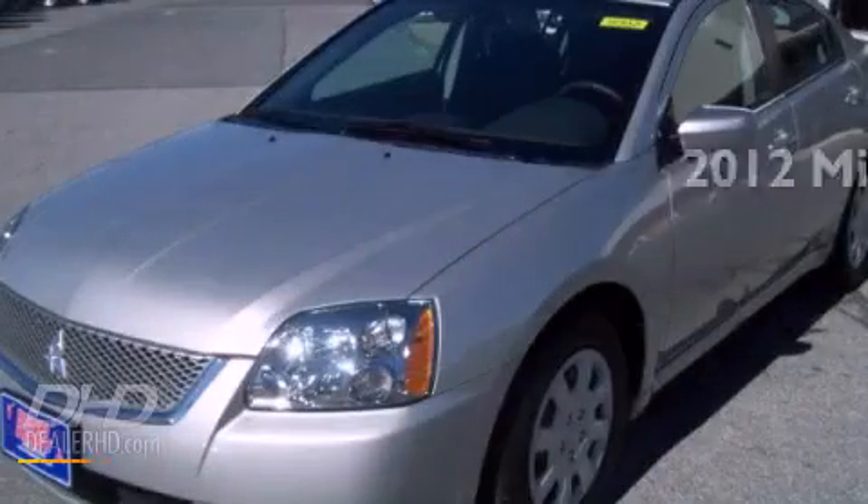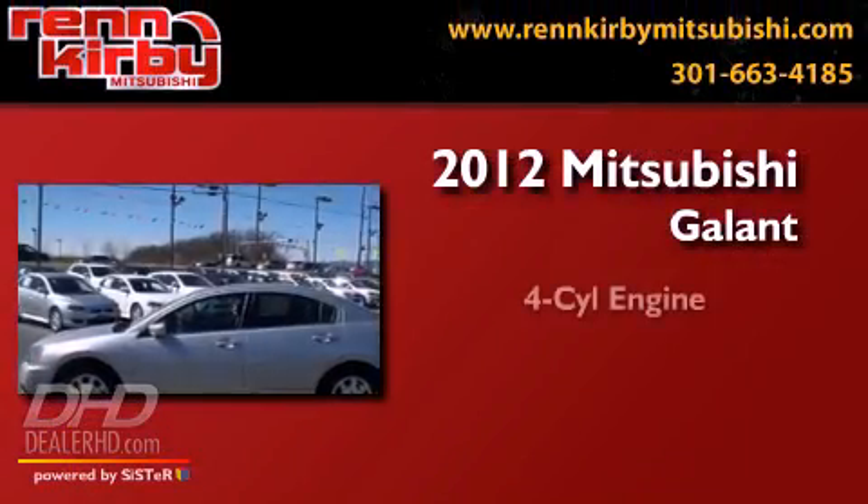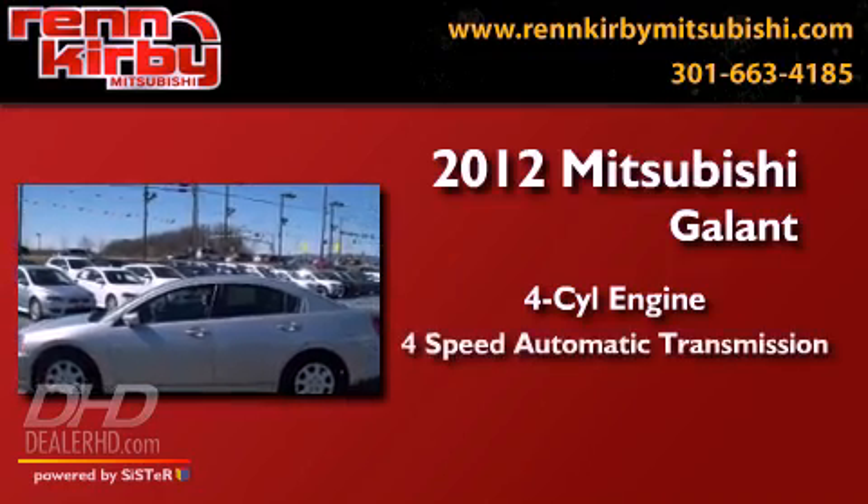This is a brand new 2012 Mitsubishi Galant. It has a four-cylinder engine and a four-speed automatic transmission.